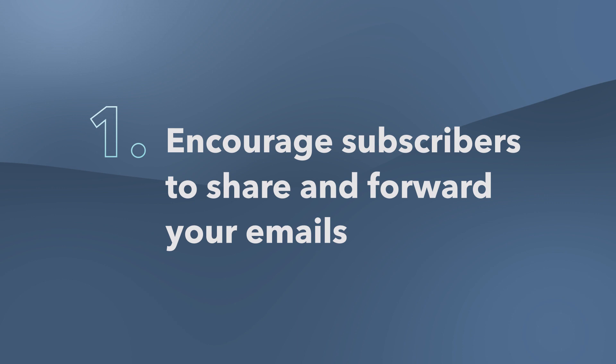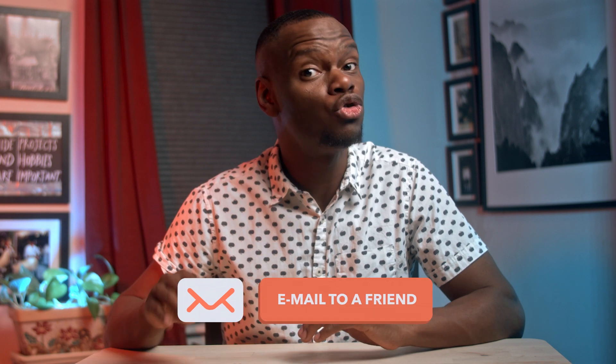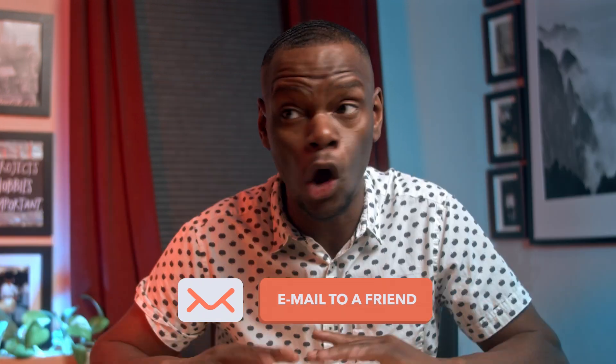One: encourage subscribers to share and forward your emails. To expand your email database, include social sharing buttons and an instant 'email to a friend' button on all of your emails — each and every one that you send. By doing this, it will give you access to possible leads with people who receive these forwarded messages. If the person you emailed isn't necessarily feeling the content, or better yet is, they can share it with someone else who will also love that same value.